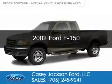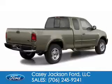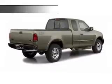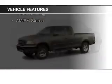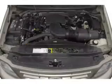This is a used 2002 Ford F-150. It's powered by rear-wheel drive, six-cylinder engine. The features include split rear seats, air conditioning, power steering, and AM-FM stereo.